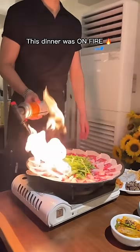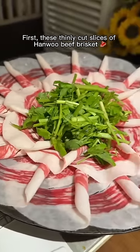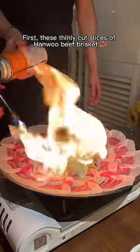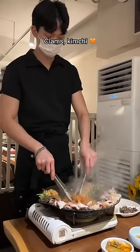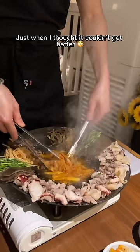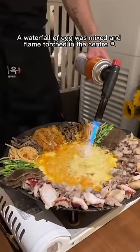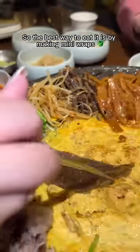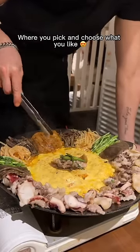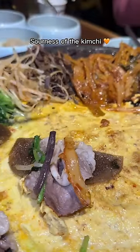This dinner was on fire. I headed to a restaurant in Seoul where we sat at traditional tables on the floor. First, these thinly cut slices of Hanwoo beef brisket were flame-torched, and then the beef fat was used to sauté some octopus, clams, kimchi and a mix of veggies. Just when I thought it couldn't get better, a waterfall of egg was mixed and flame-torched in the center, absorbing all of the juices left from before. The best way to eat it is by making mini wraps — tasting the fatty beef, fluffy egg, sourness of the kimchi and crunchy vegetables all in one bite was delicious.